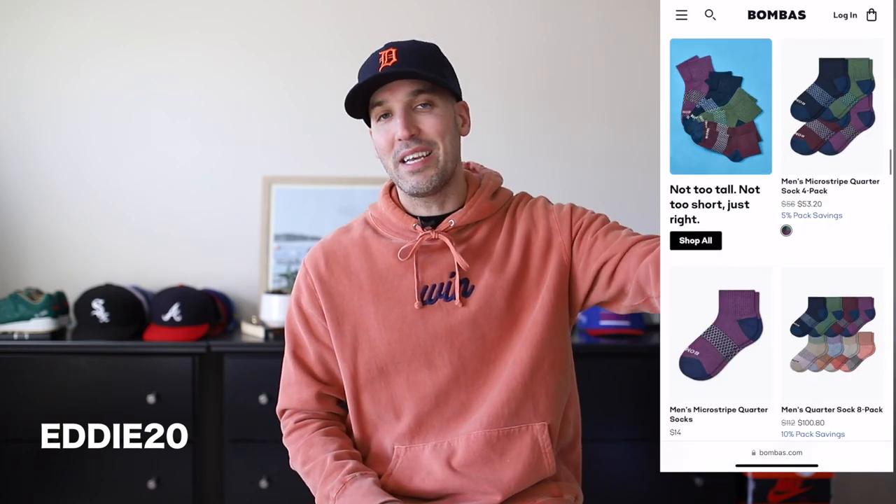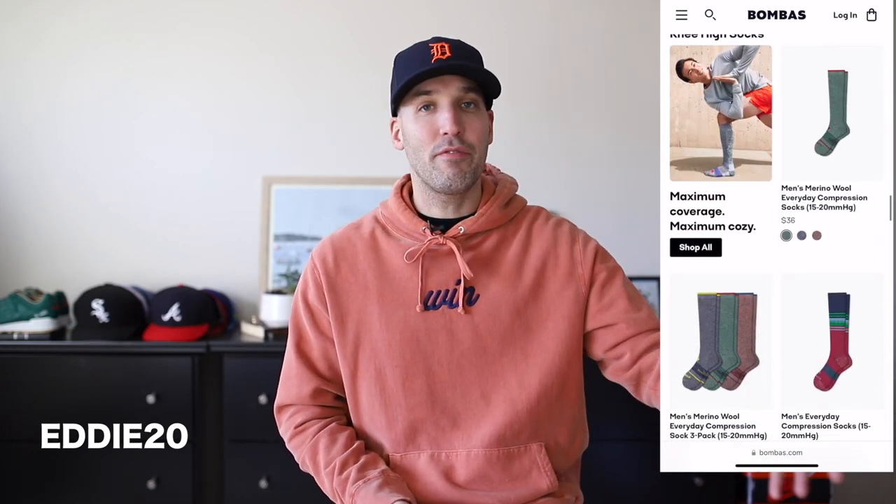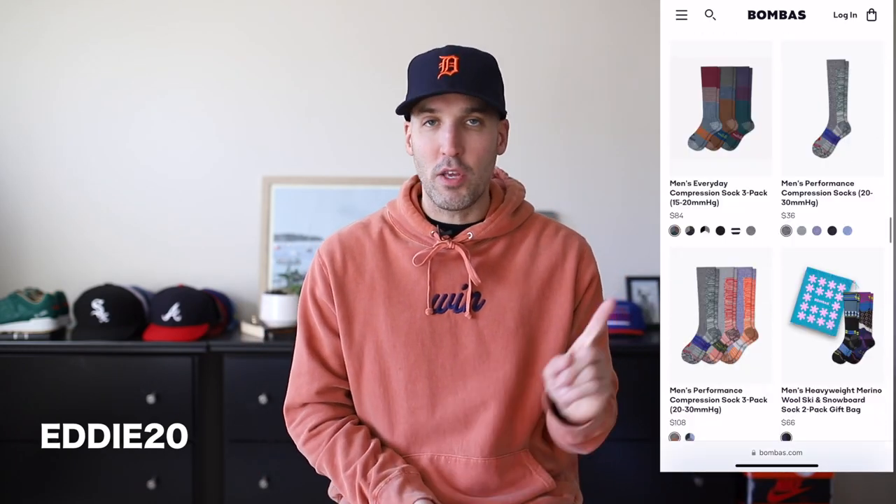Bombas has provided me with a promo code that you guys can use with the link down below on these merino wool socks. Go ahead, take advantage — you'll get 20% off by using my promo code.